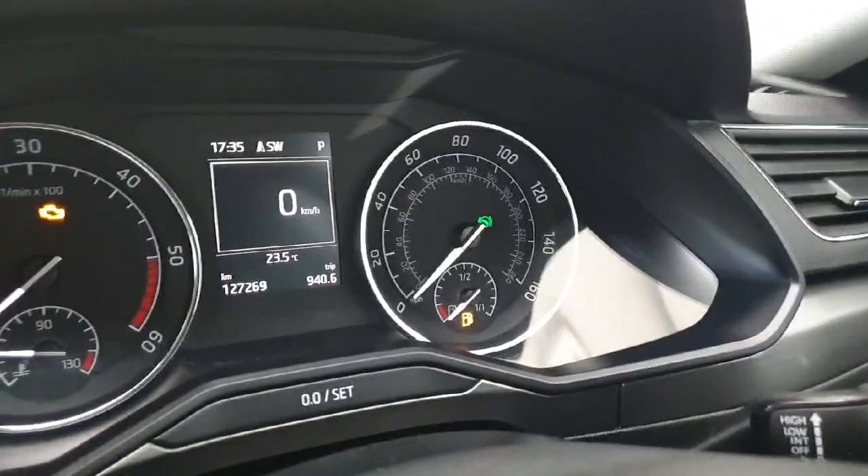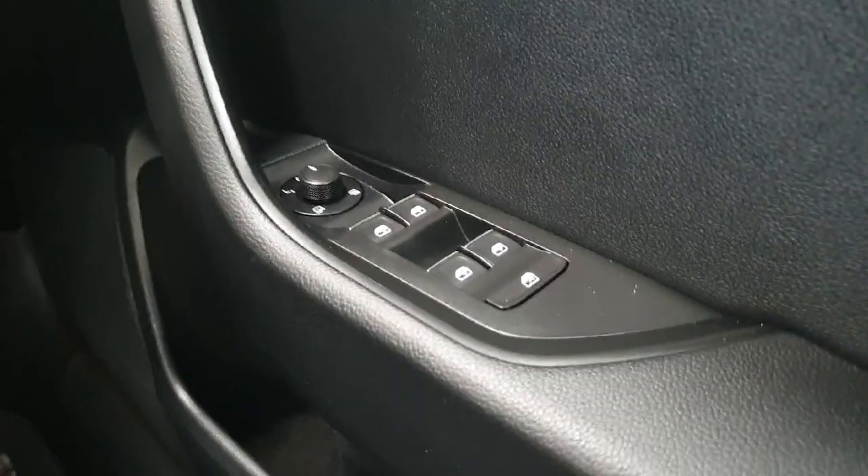The car has only covered 127,000 kilometres from new. You also get electric windows all around with electric mirrors and it does have automatic headlights.